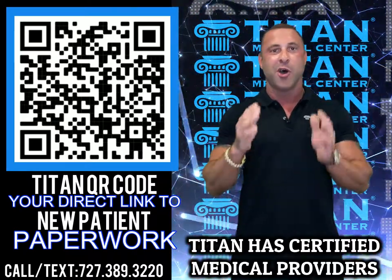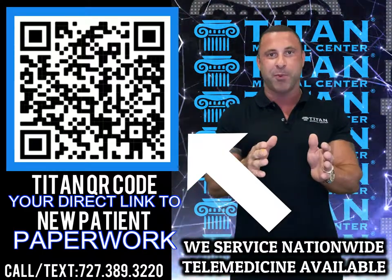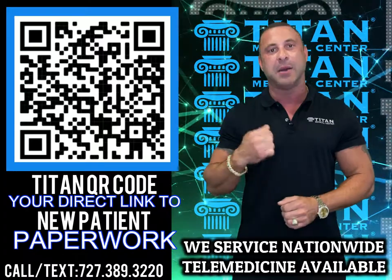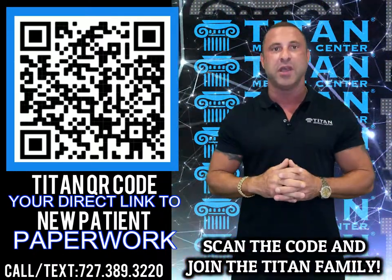Pull out that smartphone, open the camera settings, point at the QR code, fill out the new patient paperwork, and become part of the Titan Medical Center family today. I'm John from Titan, and I know our Titan family is looking forward to having you as our patient. We'll see you next time.